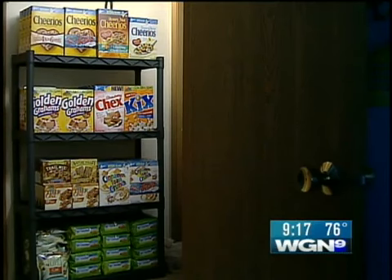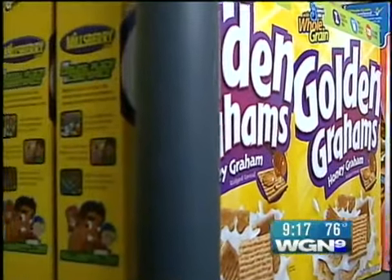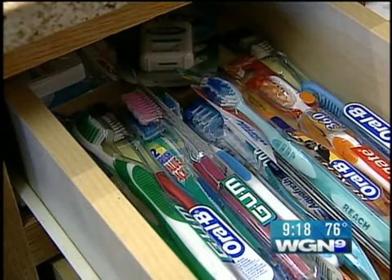Coupons are cash. People think they're too busy to clip coupons, but it's free money. That's why her pantry is overflowing with cereal and granola bars — she recently bought a total of 108 boxes for $5.15. This kind of stuff you'll never pay for again.